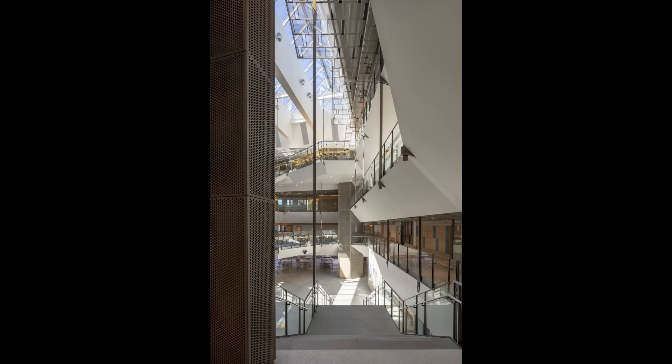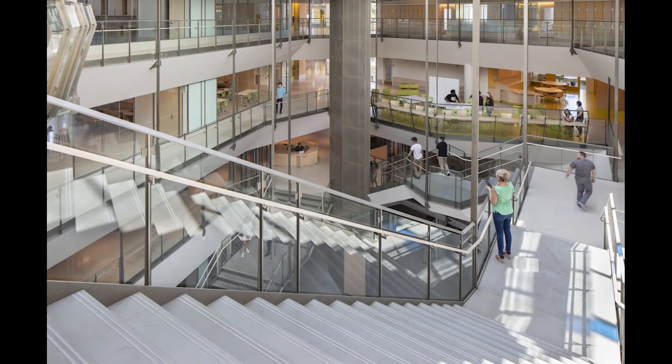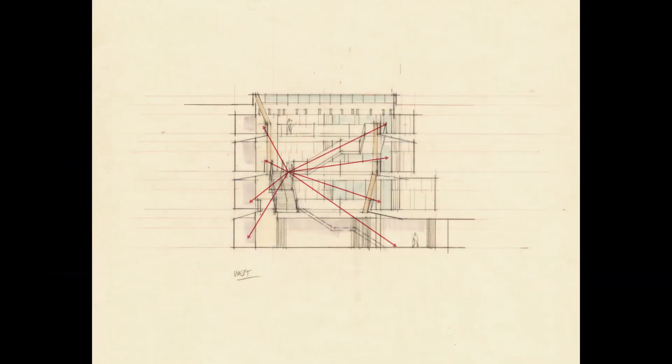This atrium is surrounded by all the academic spaces, in effect eliminating corridors and unseen places, and opening the entire school to itself so that students, teachers, and administration can see and be mutually inspired by all the great things going on.